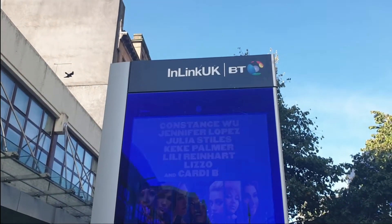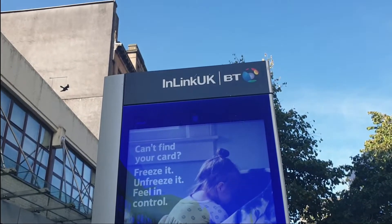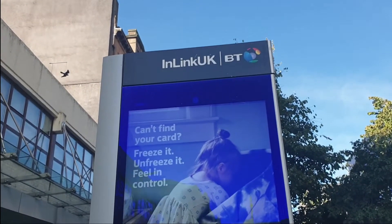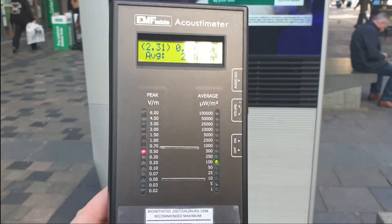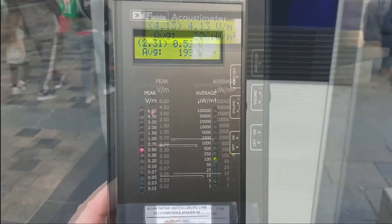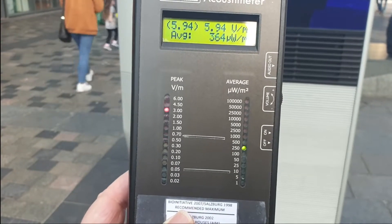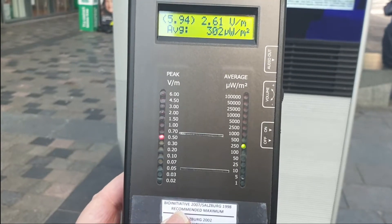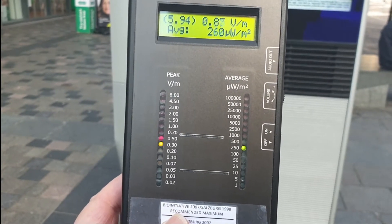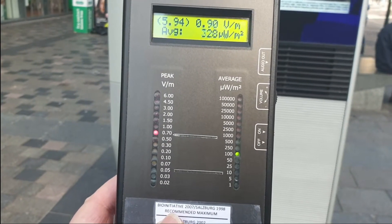I stopped here at this BT advertising hoarding because it says it has ultra-fast Wi-Fi — open your device to connect. Looking at the acoustometer... I don't think this is Wi-Fi. This is possibly 5G. This is putting out 5.94 on the peak there.